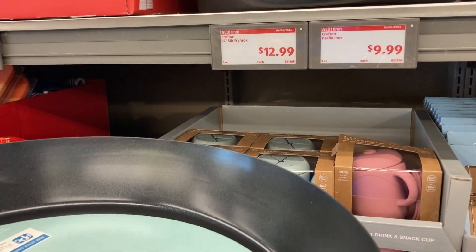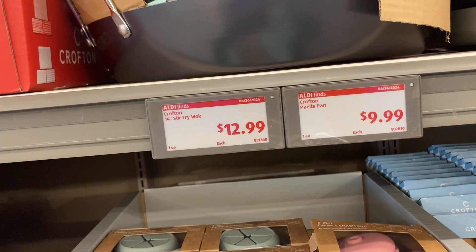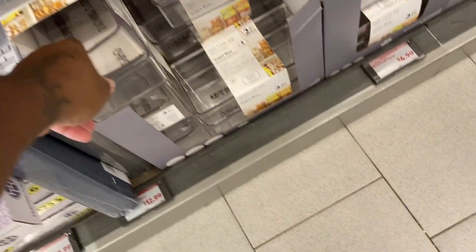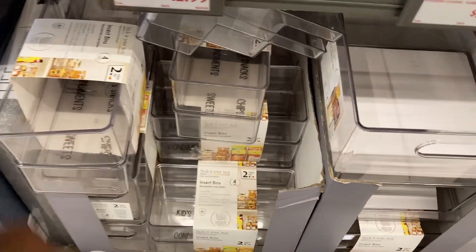It's $12.99 — wait, no, it's $9.99. They have two. The stir fry pan is $12.99 but it's kind of heavy. We're back over here at the storage set. I love these for the pantry and refrigerator — I don't need any more though. They have a lot of nice items at $12.99, or $4.99 for the smaller ones. I love the wood ones — at one point my kitchen was all wood.